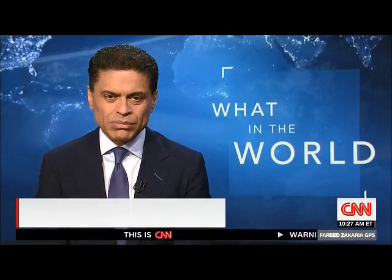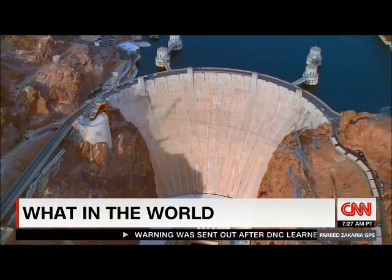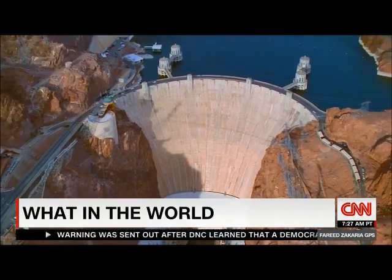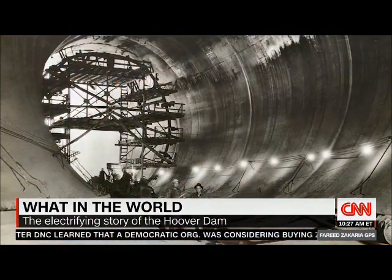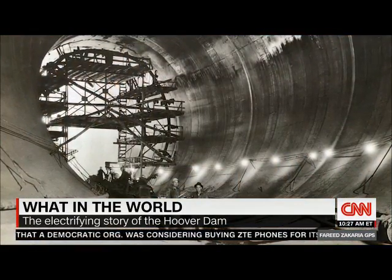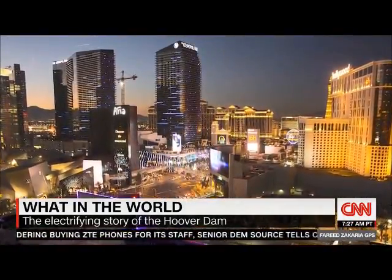Now for our What in the World segment. There's perhaps no greater icon of American ingenuity than the Hoover Dam — a stunning mass of cement and rebar whose construction became an emblem of New Deal rebirth. The energy it produced drove the West's great cities into modernity.